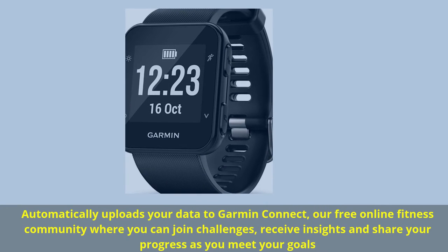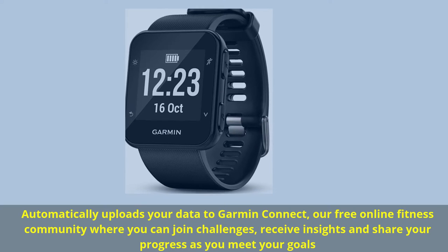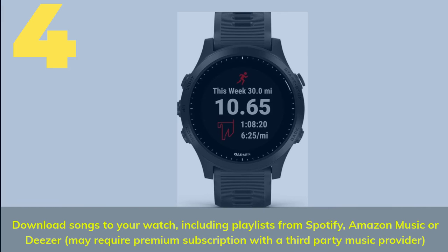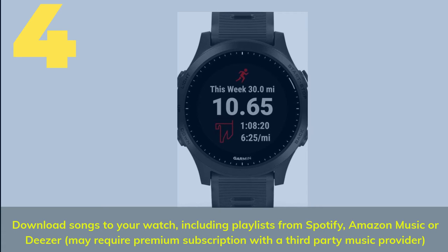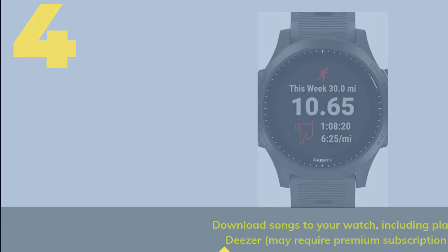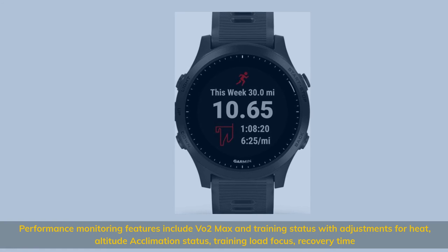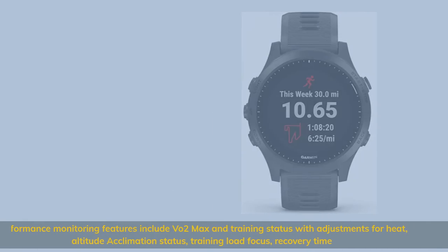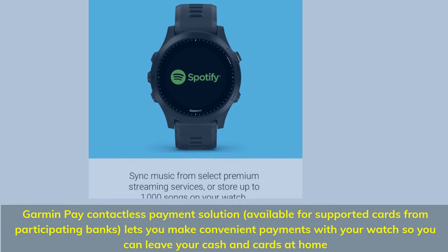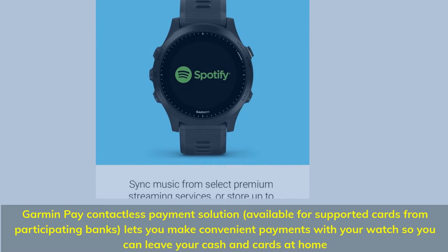Automatically uploads your data to Garmin Connect, our free online fitness community where you can join challenges, receive insights and share your progress as you meet your goals. Download songs to your watch, including playlists from Spotify, Amazon Music or Deezer — may require a premium subscription with a third-party music provider. Performance monitoring features include VO2 max and training status with adjustments for heat, altitude acclimation status, training load focus, and recovery time. Garmin Pay contactless payment solution, available for supported cards from participating banks, lets you make convenient payments with your watch so you can leave your cash and cards at home.